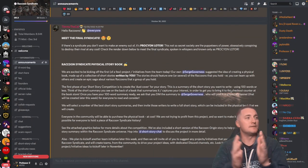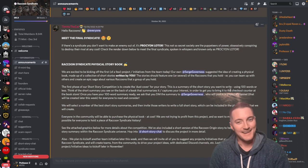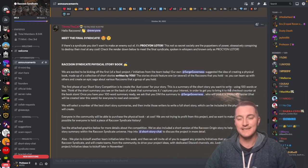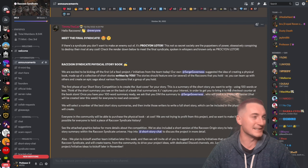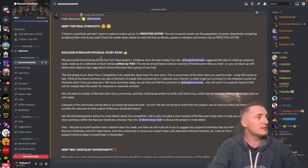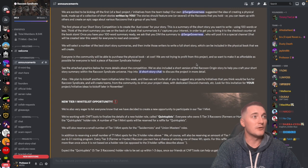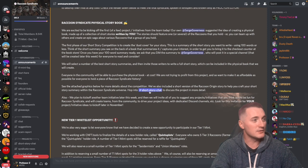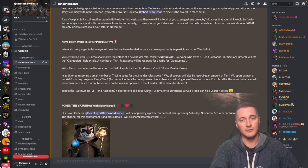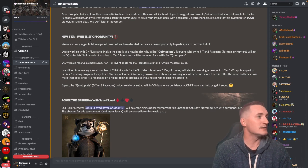Down here, the final syndicate was revealed — the Procyon Lotor — Raccoon Syndicate. I absolutely love that name. It's full circle: the name of the project and the last syndicate are one and the same. Also, another project going on is the Raccoon Syndicate physical storybook, which is being worked on by Surge Governess. She's doing a fantastic job. There's a short story channel in the Discord — hop in and read what's going on.